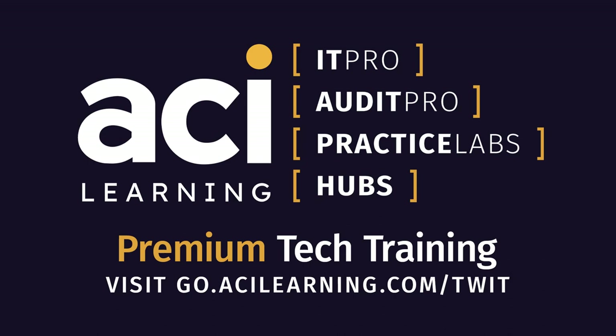Congratulations to Don Pezet, IT Pro's co-founder and original edutainer, and the entire TechNATO team for their 300th podcast. Good going, guys. Get your standard or premium IT Pro membership by using the code TWIT30 at checkout for 30% off. Check out go.acilearning.com/TWIT to learn more.